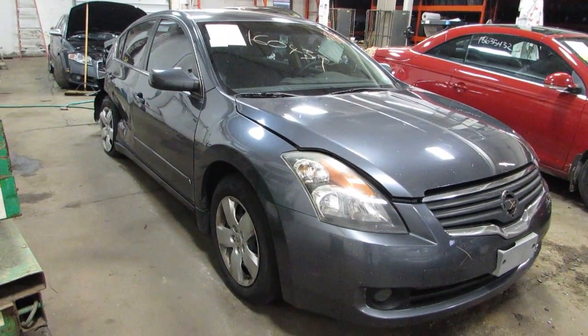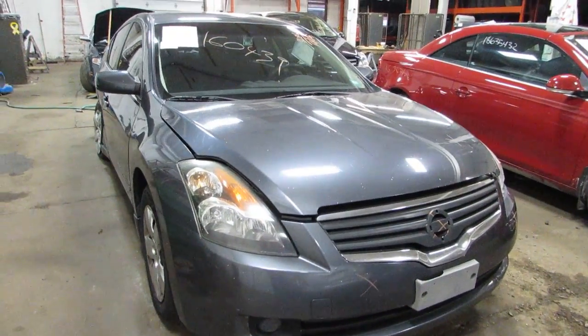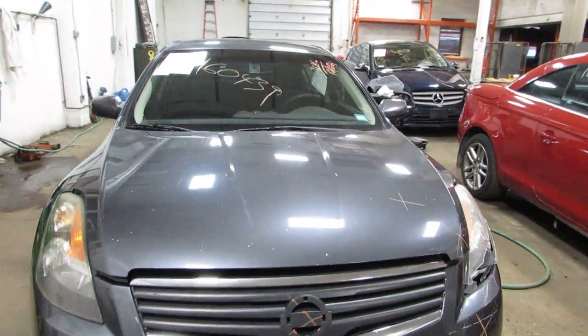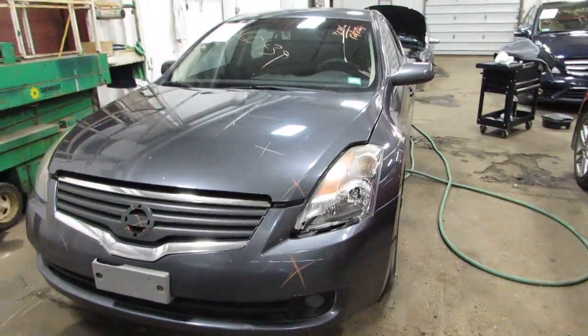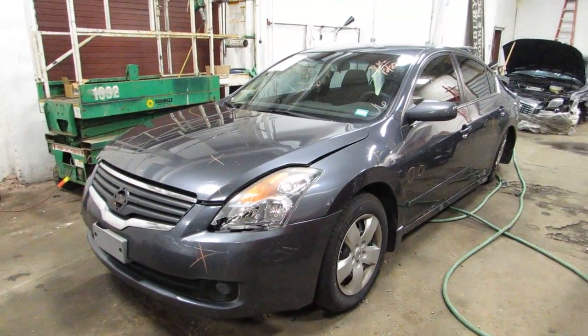Welcome to the TOMS Auto Parts video portion of our inventory. Here I've got stock number 160439. This is a 2007 Nissan Altima — a 4 cylinder, 2.5 liter.